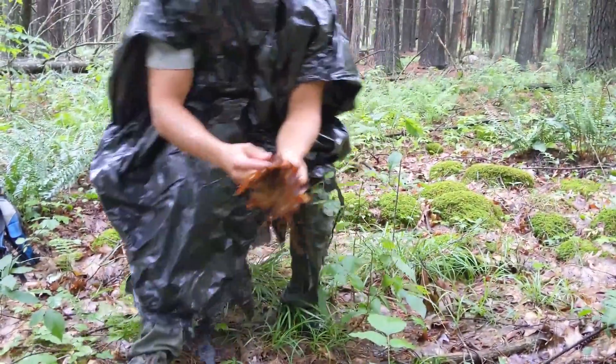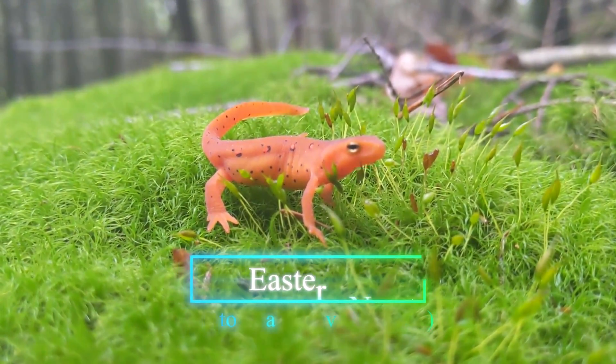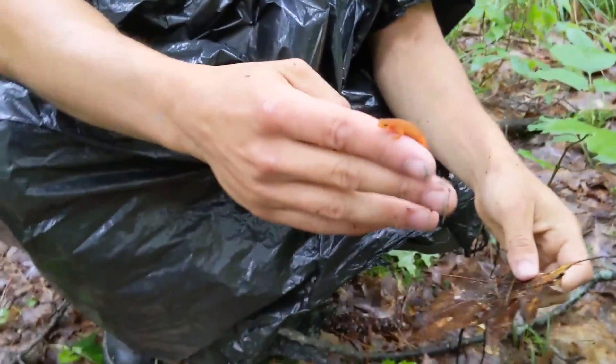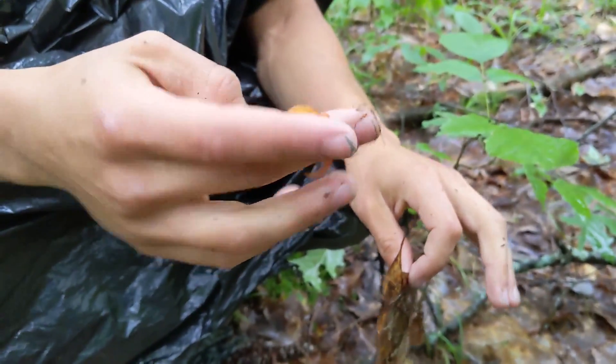This is the terrestrial stage, the red eft stage of the newt. So this little guy would not be living in the water. This is a fully terrestrial middle stage between the larvae and the fully aquatic adults.